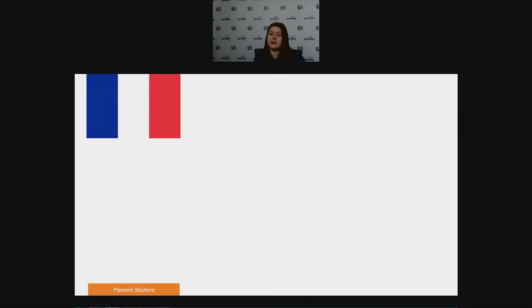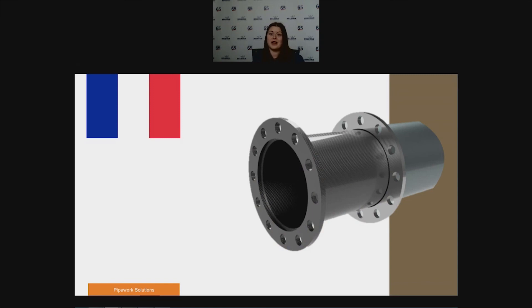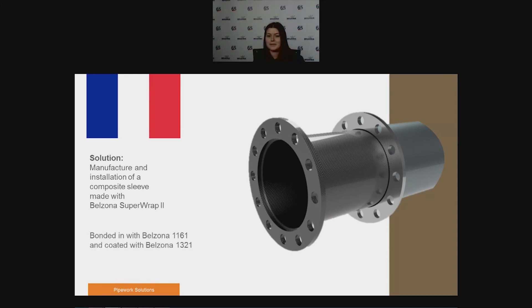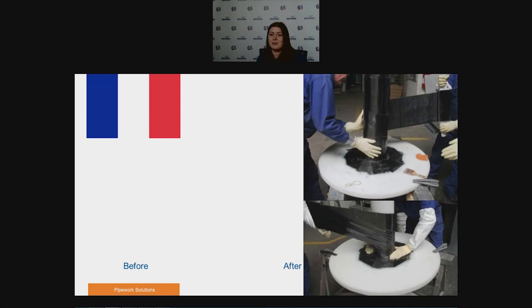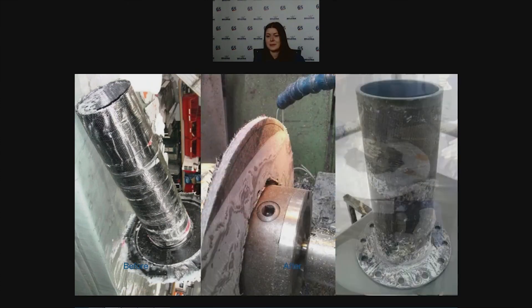In our last case study, at a nuclear power station's cooling water system, a pipe protruding from a concrete wall was badly corroded. Cut and weld or any externally applied repair wasn't feasible, as the corrosion continued beyond the concrete wall. Working from the inside, a composite sleeve made from Superop 2 was manufactured and installed, bonded using Belzona 1161 and coated with Belzona 1321. A plastic former was used to shape the Superop sleeve, which was then consolidated, cured, sanded, and inserted — even a brand-new flange was created.